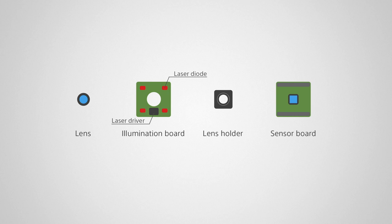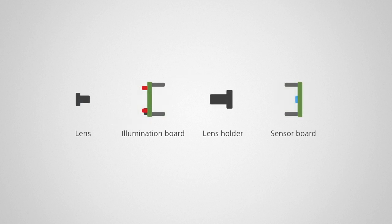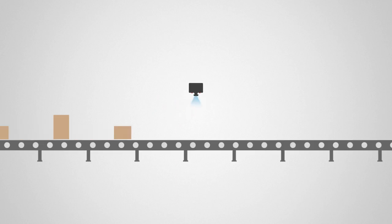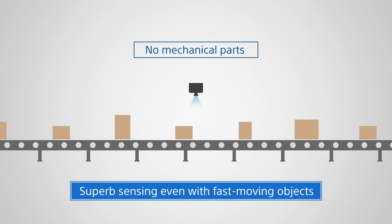Here we have a TOF camera as an example. Let's see how the TOF camera can contribute to the logistics industry. Without using a mechanically moving device, a TOF camera can measure sizes with only one shot.